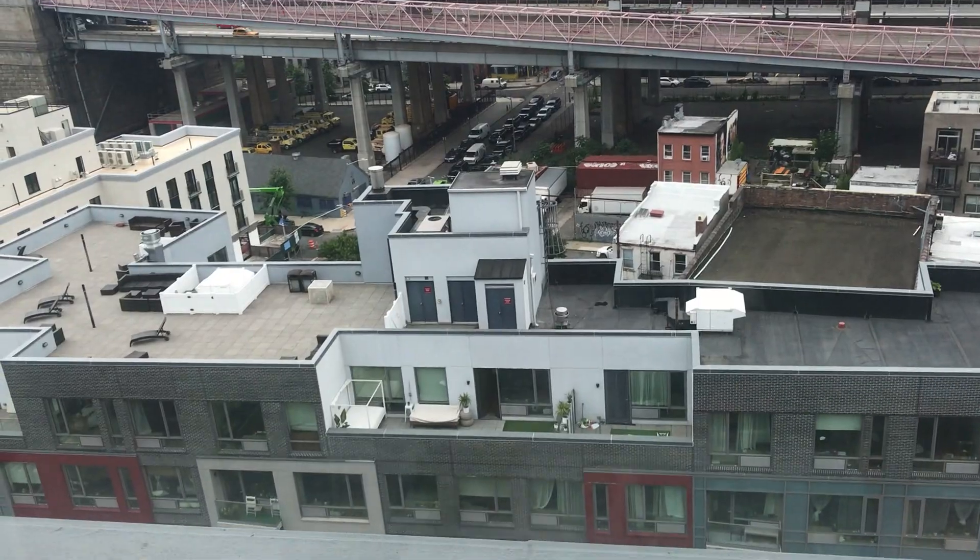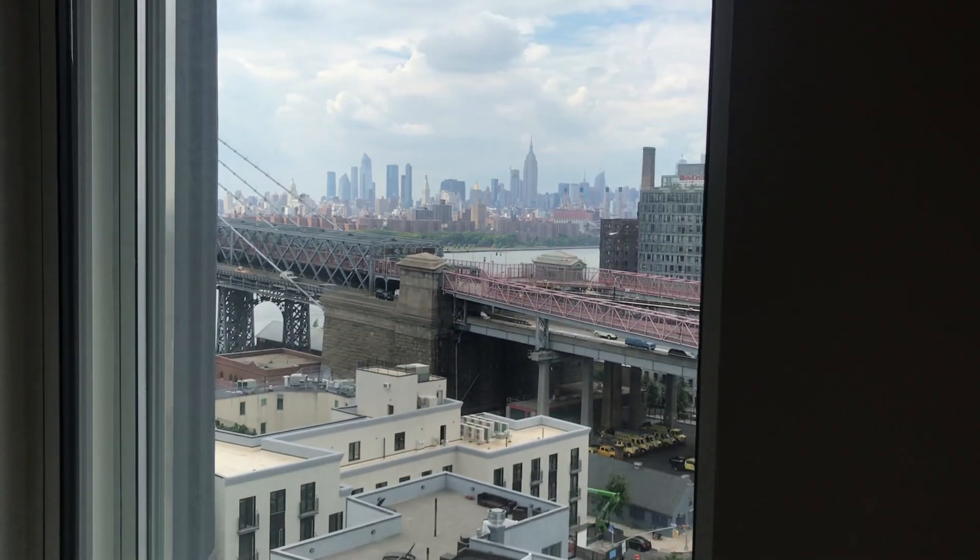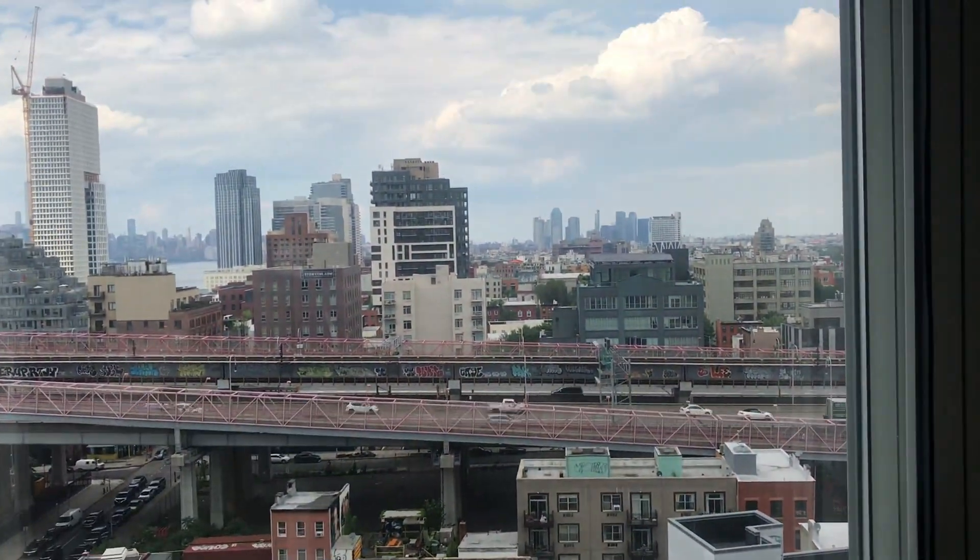That's Broadway down there. Williamsburg Bridge. You can see Manhattan in the distance. This is a really cool apartment.